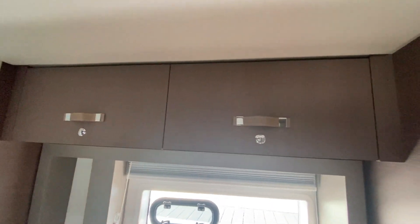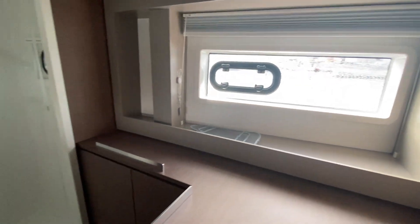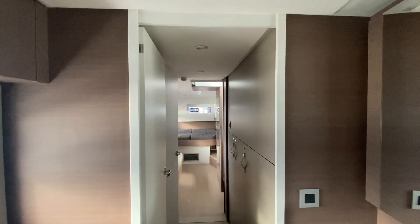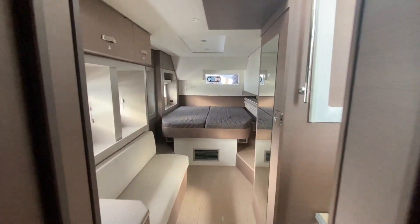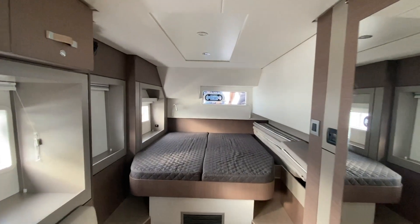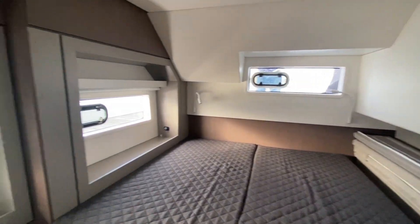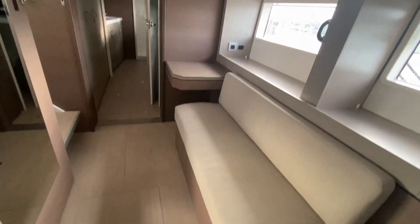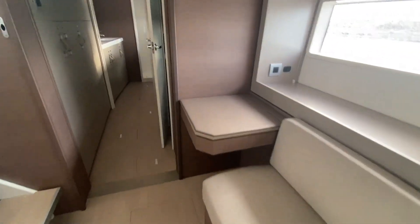Again, a lot of storage there. A nice big shower — really a nice big shower. Overhead storage again. A lot of light in this boat, it's really amazing. There's storage here at the bottom as well. Let's take one more look back at the owner's stateroom — the bedroom. Nice big bed, and there's storage underneath as well. This opens up here.